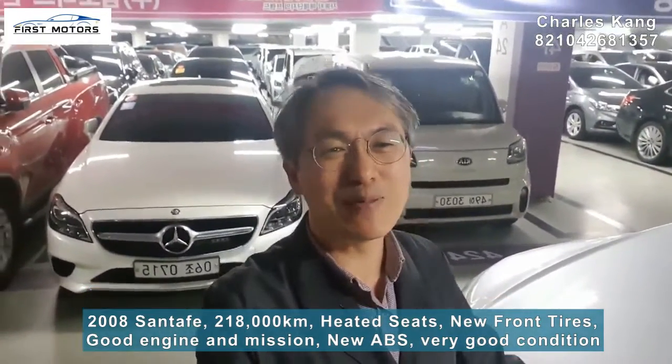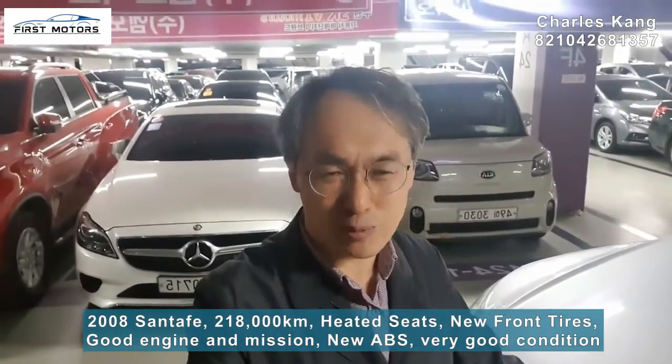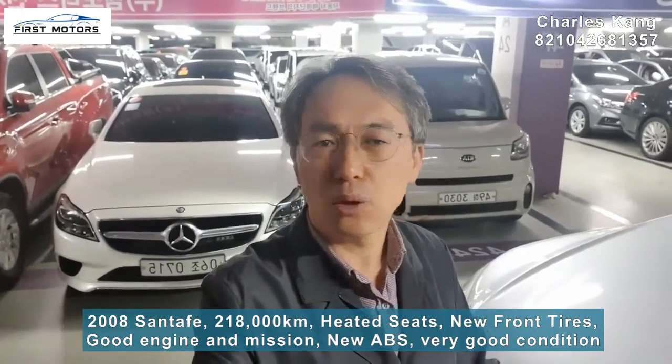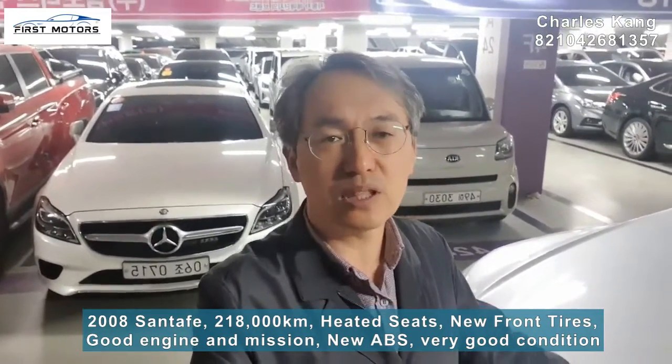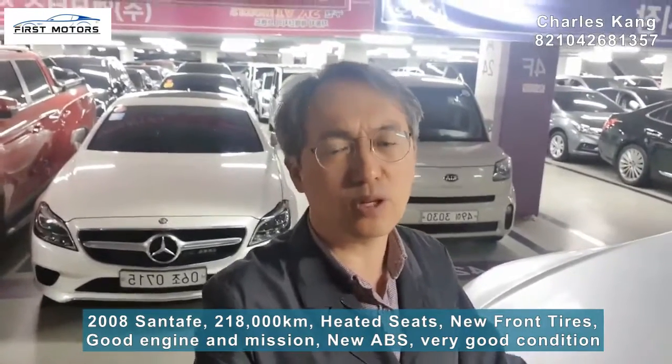But you know this one — how much? Only 2.7 million won, the cheapest price, with the best condition. I am trying to give you the best price just to sell it out quickly. No problem to drive. Very good condition: new tires, very good engine, very good transmission. Everything on this car is in very good condition.